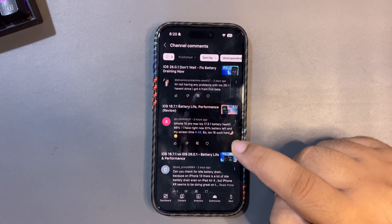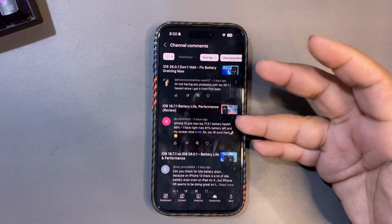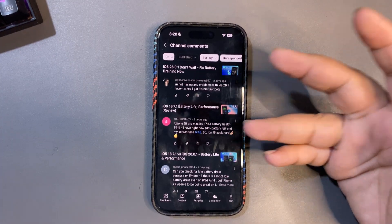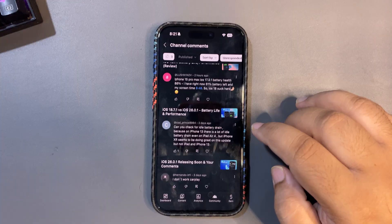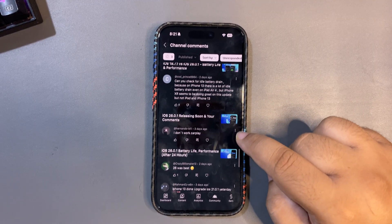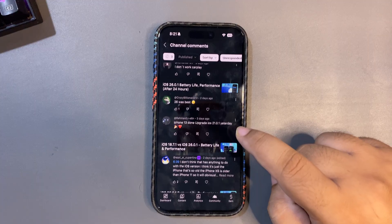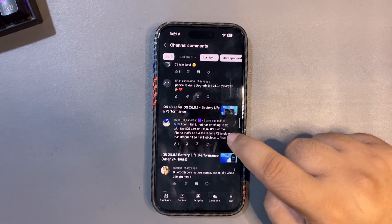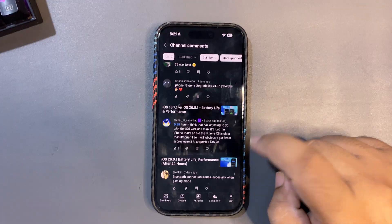Someone on iPhone 15 Pro Max on iOS 17.3.1 has 61% battery health — at that level you may not need to update. There are reports of idle battery drain on iPhone 13 and iPad Air, but iPhone XR seems to be doing great on this update. CarPlay issues are mentioned. Someone says iOS 26 was best and they're on iPhone 13. There's also a mention of lag on older devices like the iPhone 13, which I addressed in a previous video.